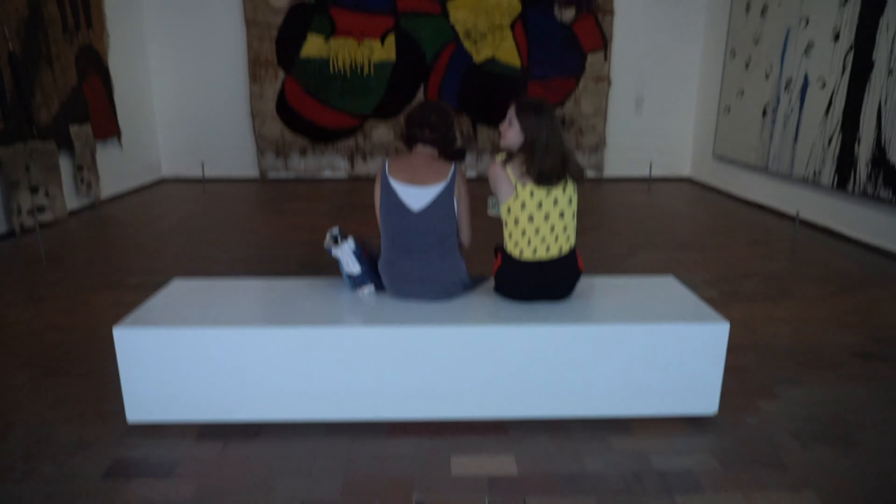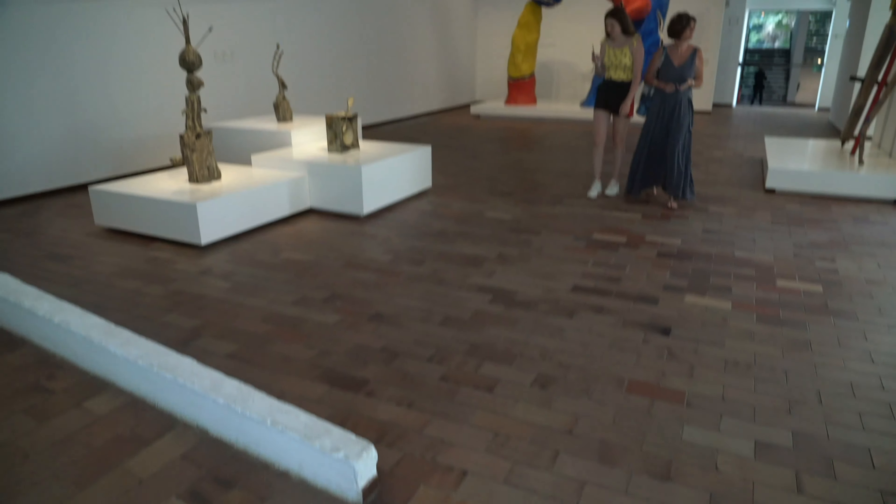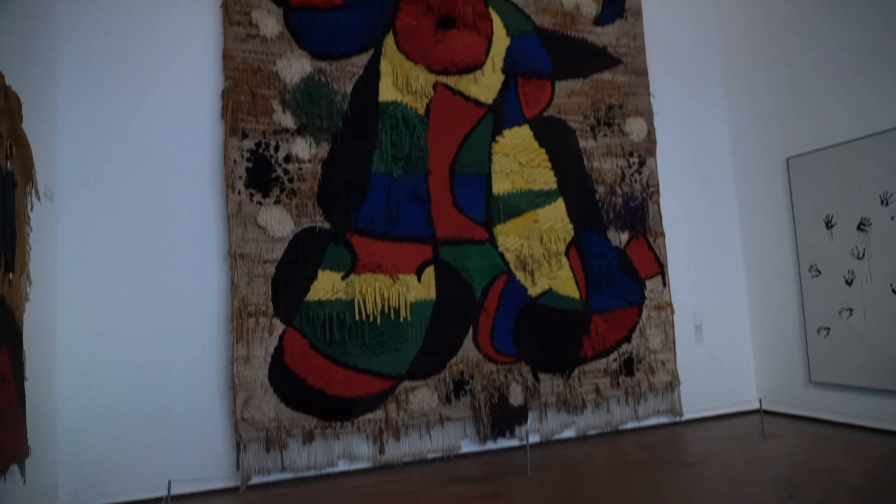Next, go back in time to see some modern art at the Fundació Joan Miró. Here you can see some of the famous artist's most unique pieces, like sculpture and some amazing large format tapestries.